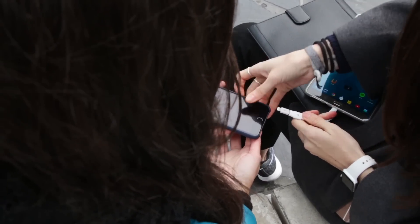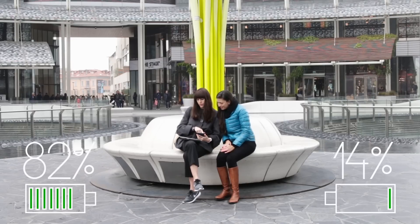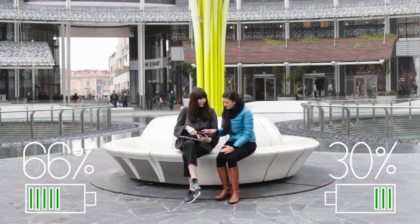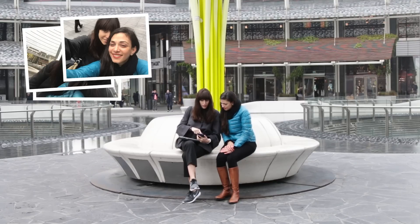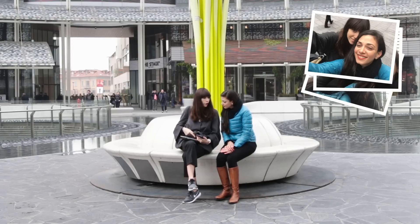With PowerMe you can move energy from an Android device, like a smartphone or tablet, to any micro USB or lightning device. PowerMe can also move your pictures, videos and any file from a device to another, without the need of a computer or an external storage.